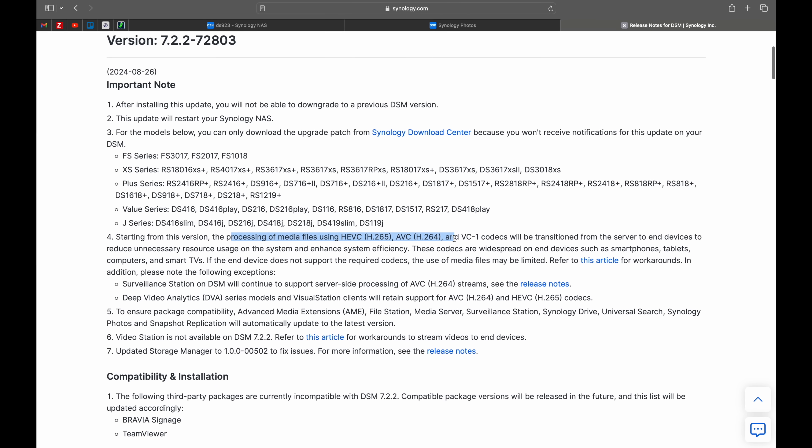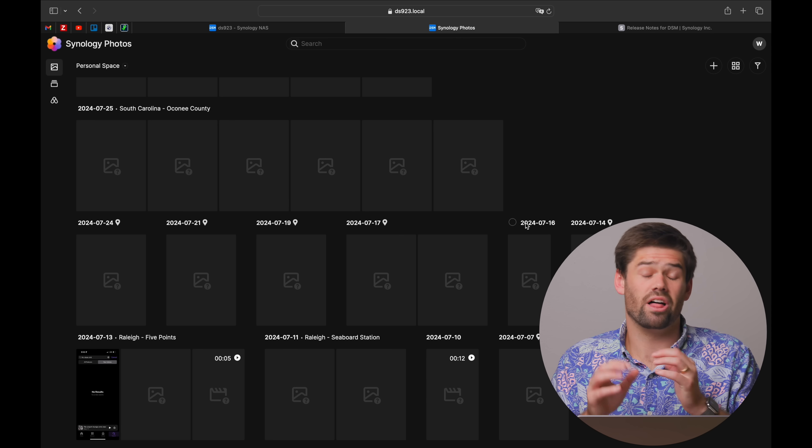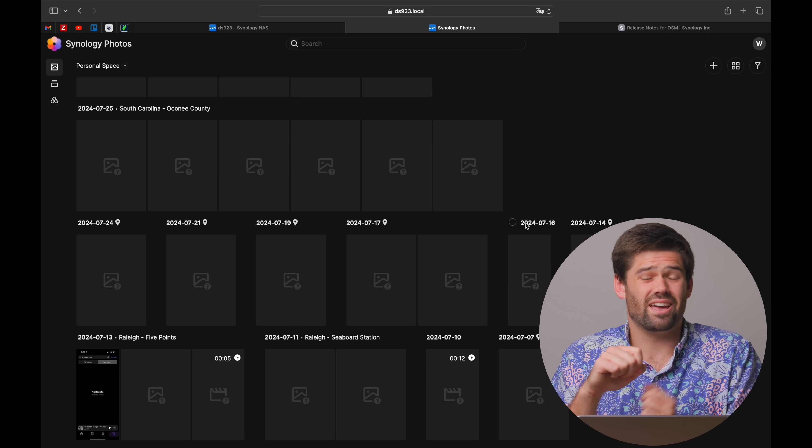The reason I thought Synology Photos was completely ruined is I went in, I updated, I read their release notes, and I saw the part about how processing of H.265 and other codecs was going to have to happen on device. I took my backup of my phone from my real NAS to my production NAS on 7.2.2, stuck all of the images in my personal space — and I have an iPhone, so I primarily shoot HEIC photos, which are H.265 compressed images. When I opened up my personal space, I saw no thumbnails, and this is why I thought Synology Photos had been completely and totally ruined. But fear not — this is only the case if you do exactly what I did and also do not hook up your phone.